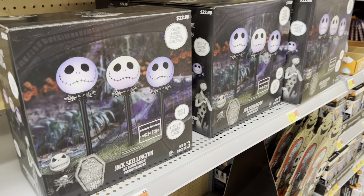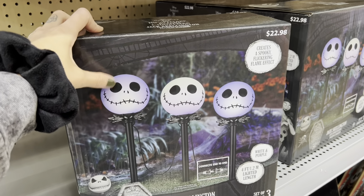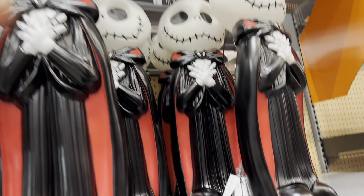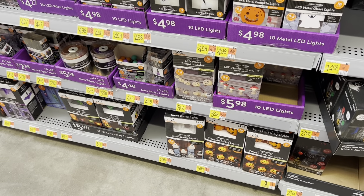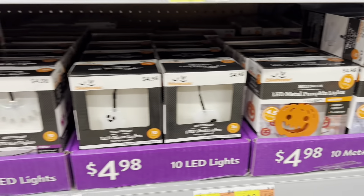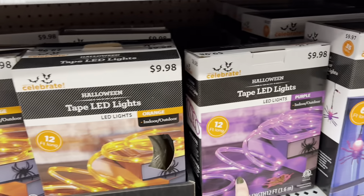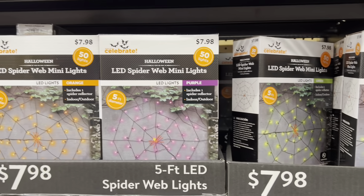Really good Nightmare Before Christmas stuff in here too. Look at these Jack Skellington pathway lights — $23 for those, really dang adorable. And a Jack Skellington blow-up mold for $40 — look how cute he is, you just plug him right in. Every single kind of light you could possibly want and think of — from fairy lights to really cool string lights. Pumpkins, ghosts, multicolored skulls and spiders. Really good options. Orange and purple string lights, and I really like the multicolored icicle lights and spider icicle lights. They also have spider web lights in a bunch of different colors.